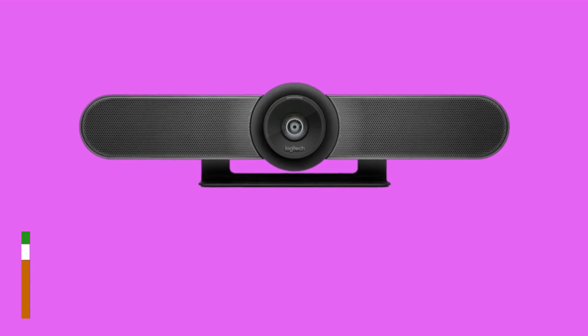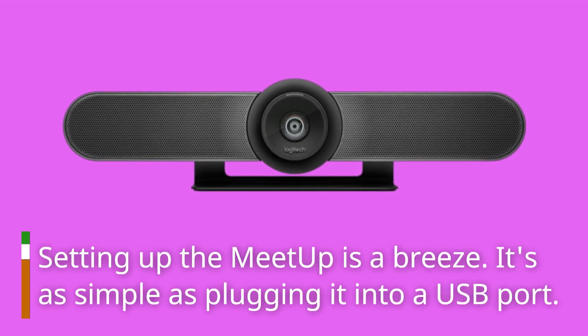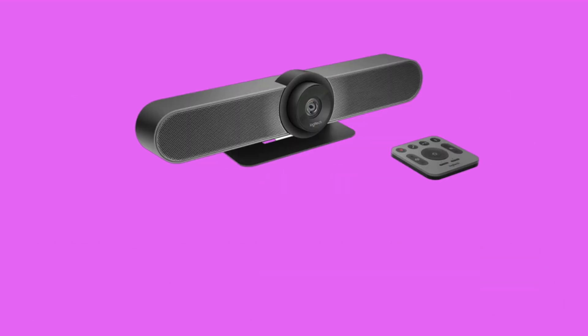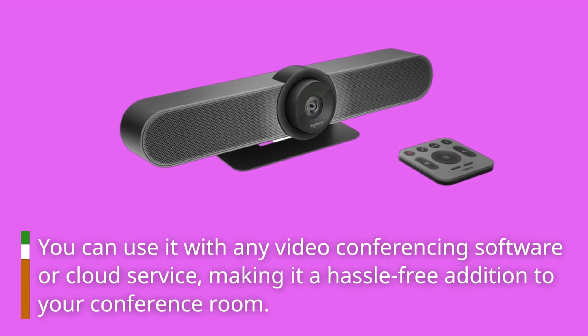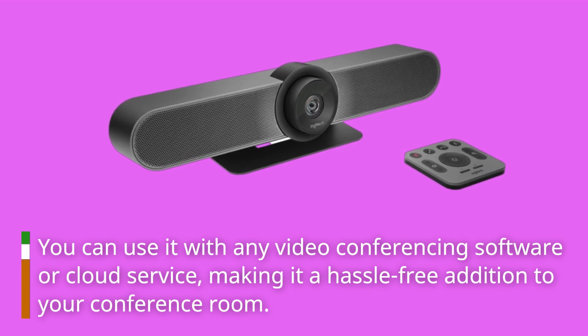Setting up the Meetup is a breeze. It's as simple as plugging it into a USB port. You can use it with any video conferencing software or cloud service, making it a hassle-free addition to your conference room.